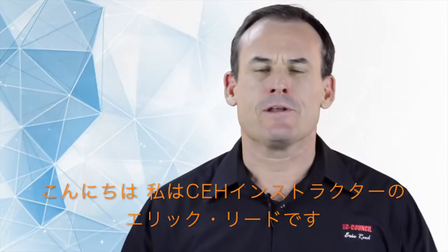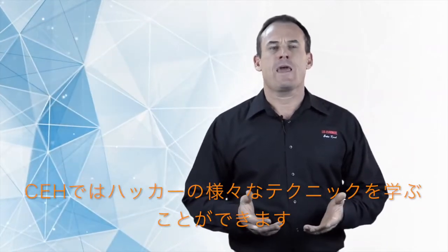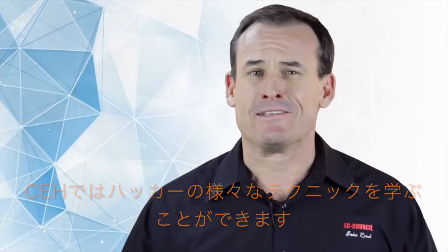Hi, I'm Eric Reid, and I am the video instructor for the CEH version 9 iLearn product from EC-Council. So, why would you want to take Certified Ethical Hacker? Well, number one, it's one of the coolest courses in IT.